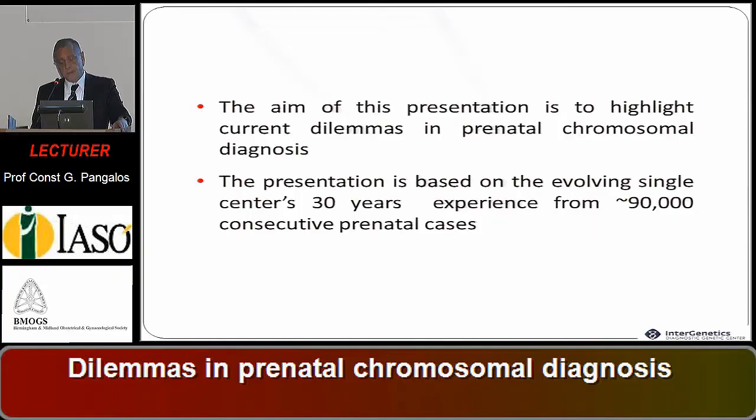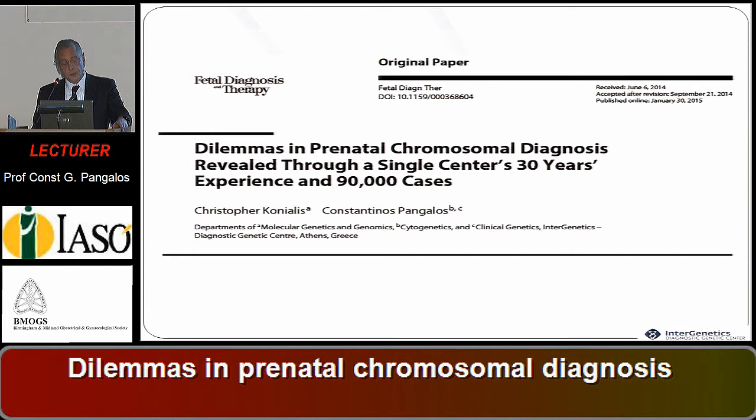The presentation is based on the evolving single center's 30 years experience from 90,000 consecutive prenatal cases. This is the theme of this presentation, a publication done last month in Fetal Diagnosis and Therapy journal.